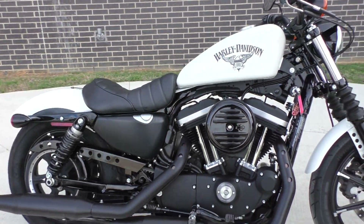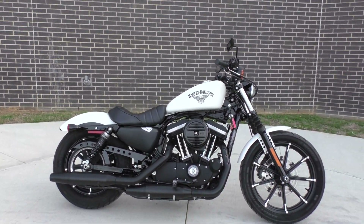We also have a full parts and service department — if you want some aftermarket exhaust, air cleaner, whatever, we can do that for you.